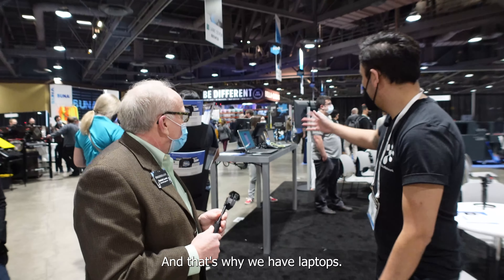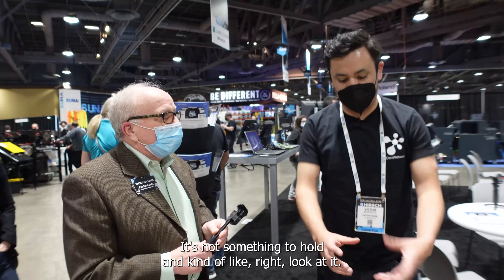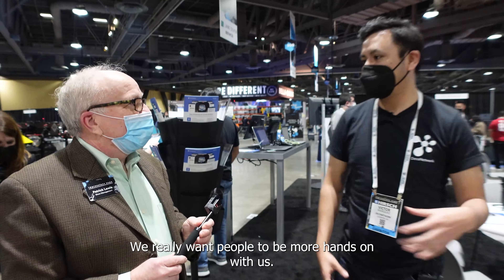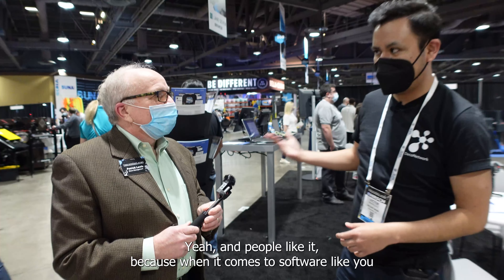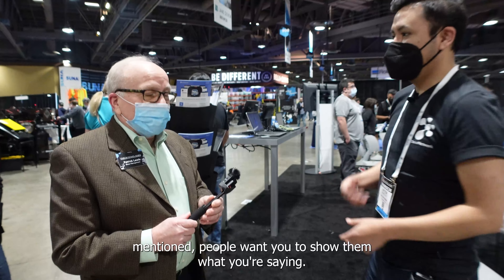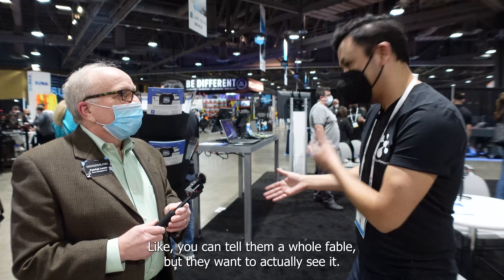It's probably a very important part too. And that's why we have laptops and presentations — because like you mentioned, it's not really tangible, it's not something you can hold and look at. We really want people to be more hands on with us. People like it because when it comes to software, people want you to show them what you're saying — you can tell them a whole fable, but they won't actually see it.